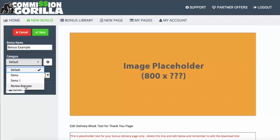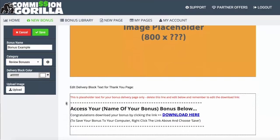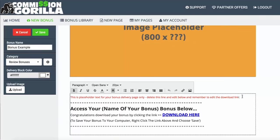Here I've got 'review bonuses' because I'm doing a review video, so I want to add a bonus to my review bonuses. The delivery block refers to what would show up on the thank you page after your viewer or customer purchases from you. When they go to the delivery page, they would see this block.